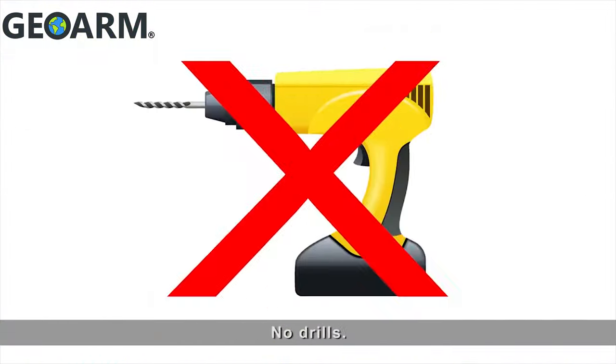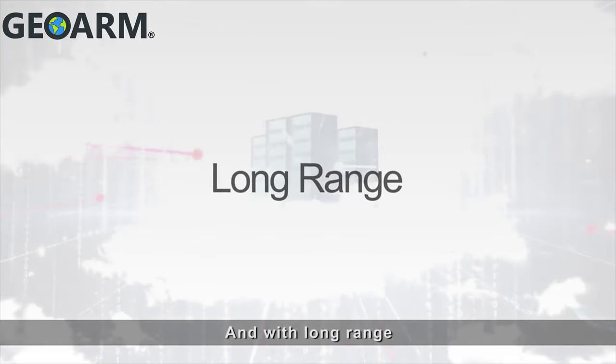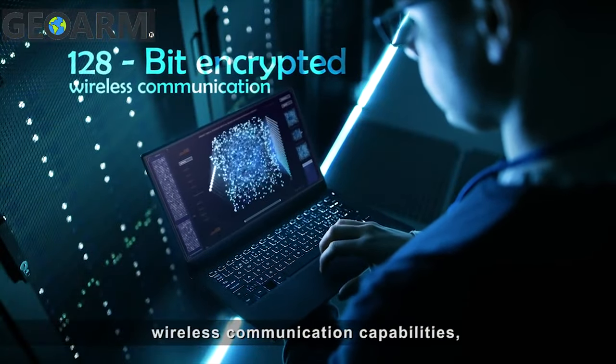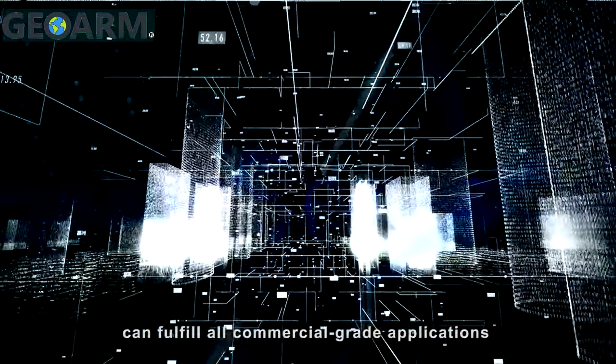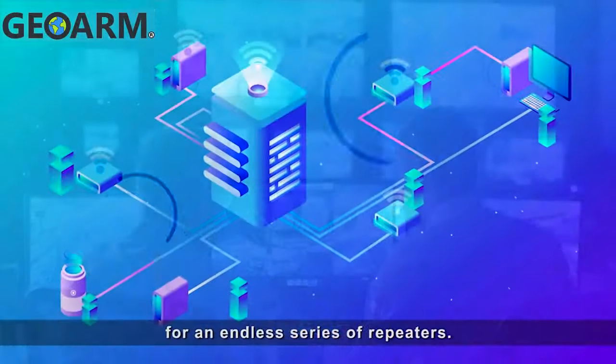Easy to install — no drills, no wires, no problem. And with long-range PowerG technology and 128-bit encrypted wireless communication capabilities, PowerSeries Pro can fulfill all commercial-grade applications without the need for an endless series of repeaters.